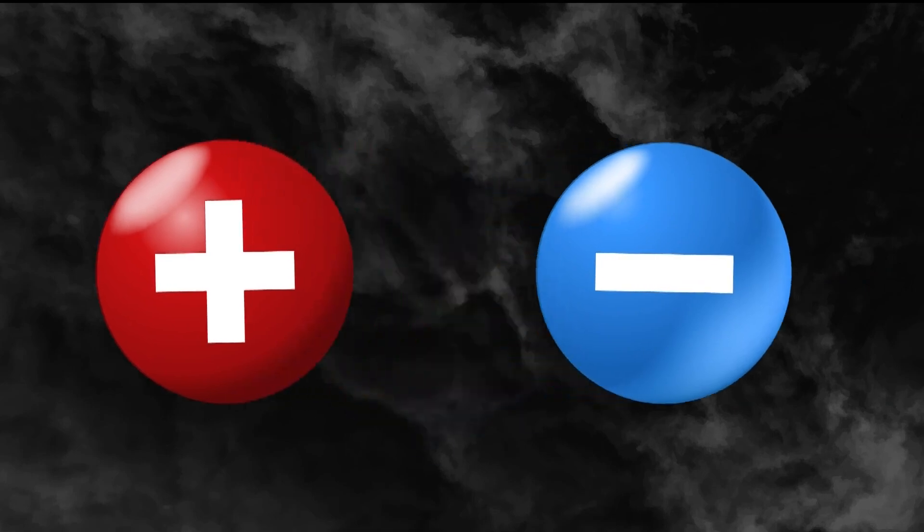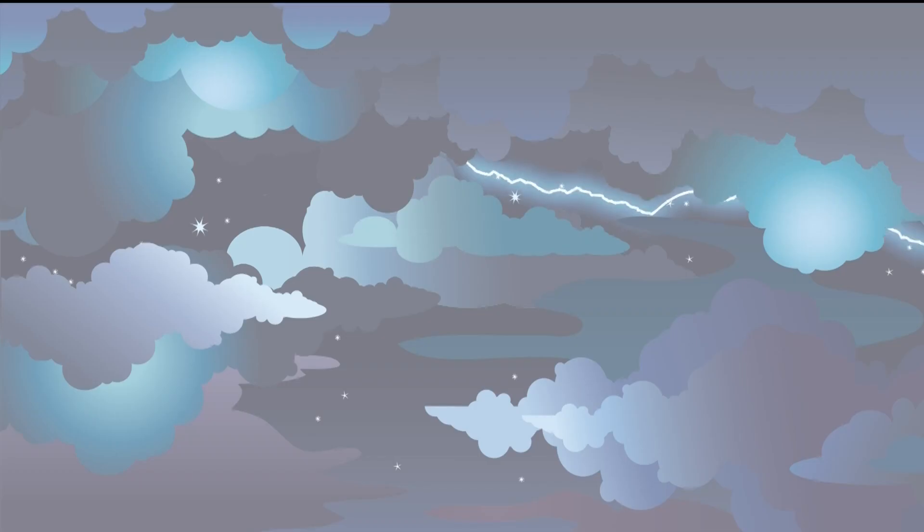You know the saying opposites attract? That's true here. Charges in the cloud pull charges from the ground, especially from tall things like buildings and trees. When the two charges meet, that's your lightning bolt. But lightning doesn't always strike the ground — it can shoot cloud to cloud or within one thunderstorm.